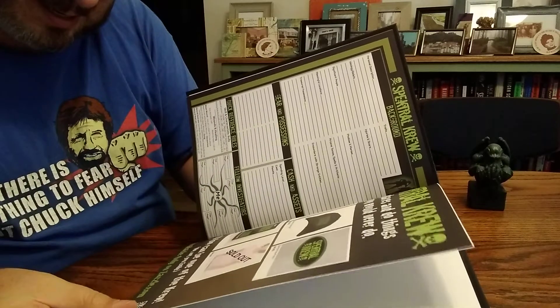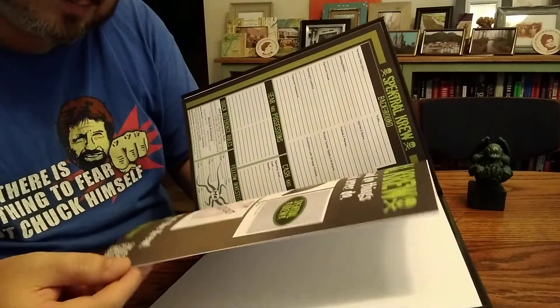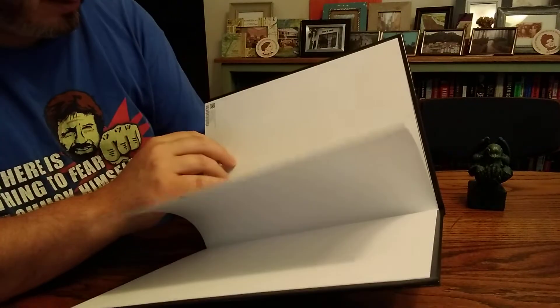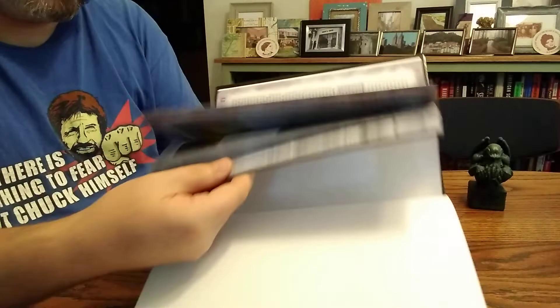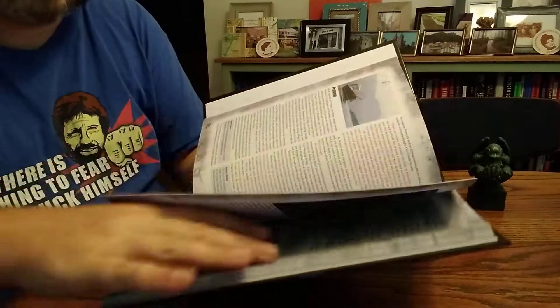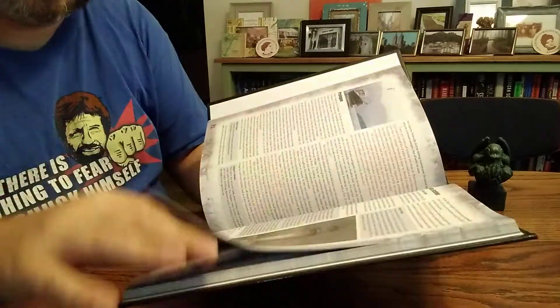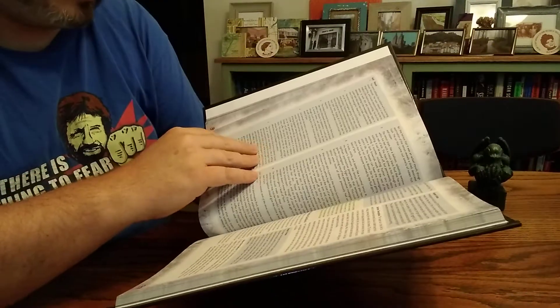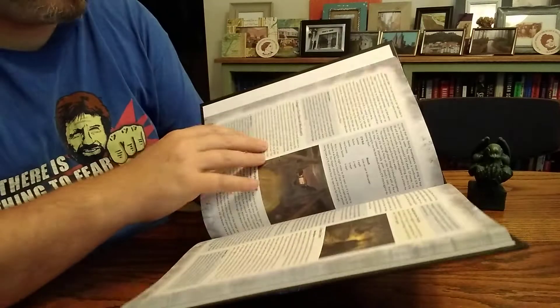You can also get some swag — nice! So yeah, that's my first little look at this. It looks great. I've heard a lot of very positive things from people who have had a chance to play it.